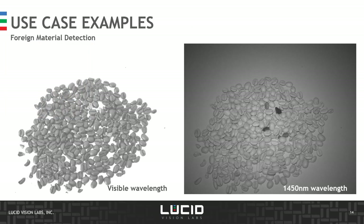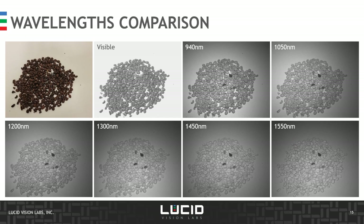Another use case for SWIR imaging is foreign material detection. Here we're looking at coffee beans with a few contaminants — small stones — mixed in. Under visible light they appear quite similar in shape, size, and gray level, whereas inspecting them at 1,450 nanometers makes the contaminants quite visible. We can also see how the scene looks under various wavelengths.